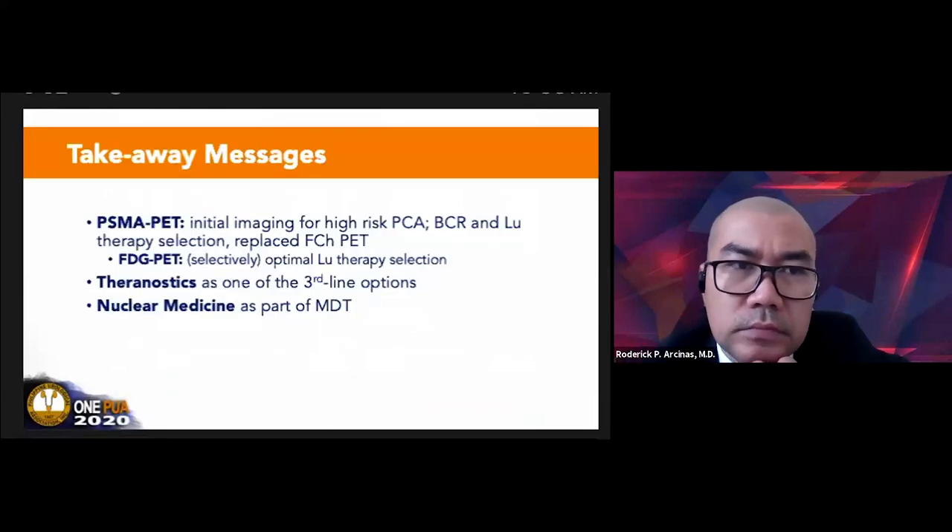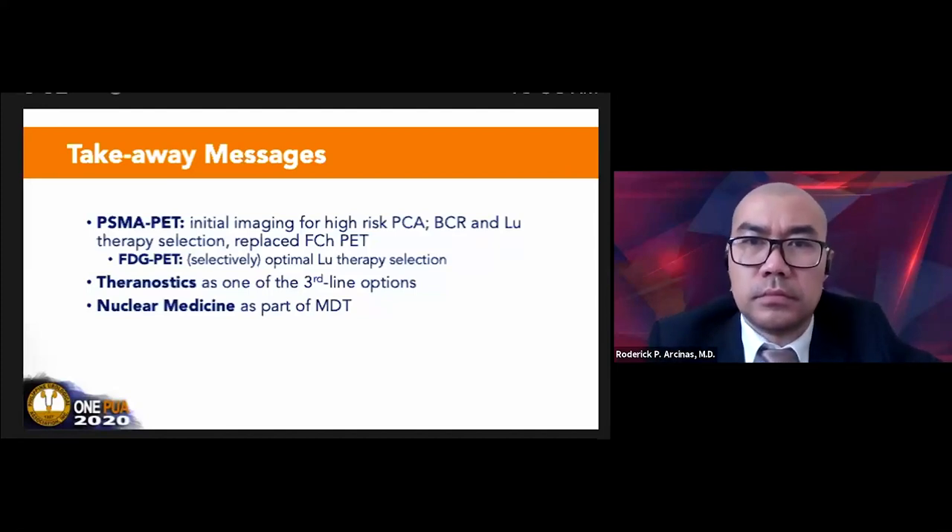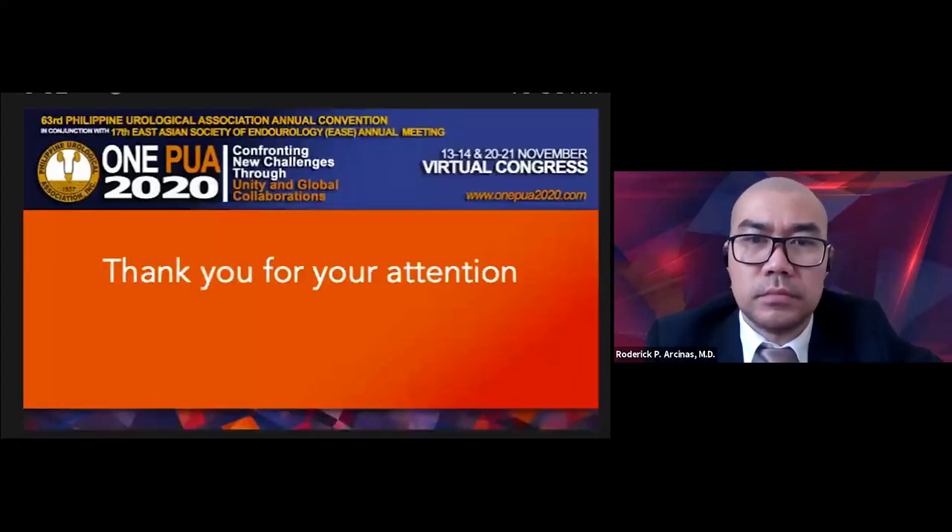My takeaway message: PSMA PET has revolutionized prostate cancer imaging. It can be used for initial imaging for high-risk prostate cancer, for biochemical recurrence, and for lutetium therapy selection. It has replaced F-choline PET. For selective patients, FDG PET may still be used, particularly for those being considered for lutetium therapy. Theranostics is one of the third-line options. May nuclear medicine doctors be included as part of the multidisciplinary team. Thank you.